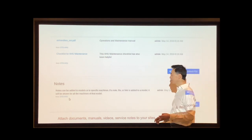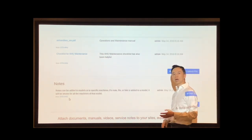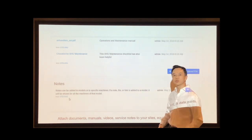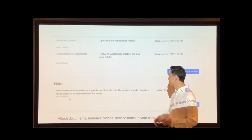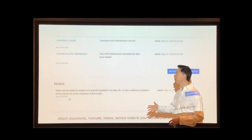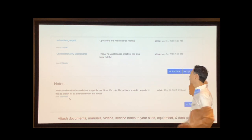You can also use the system to attach and store your documents, your warranty information, your manuals, link to training videos on YouTube, and record your service notes and service calls — everything together in one place.